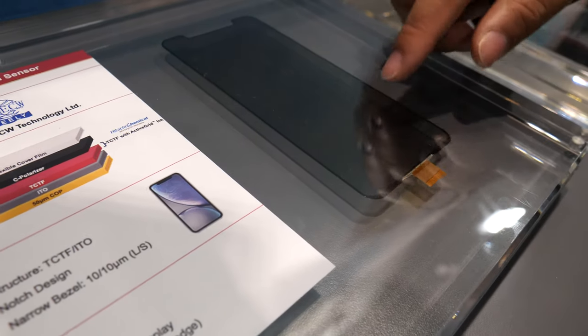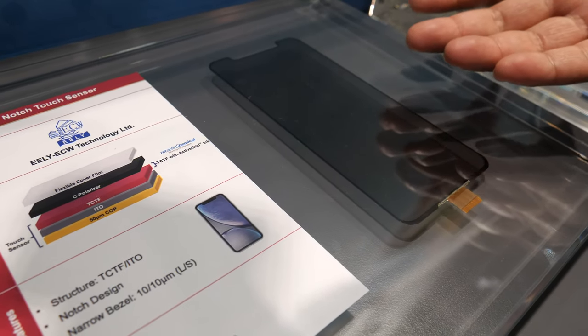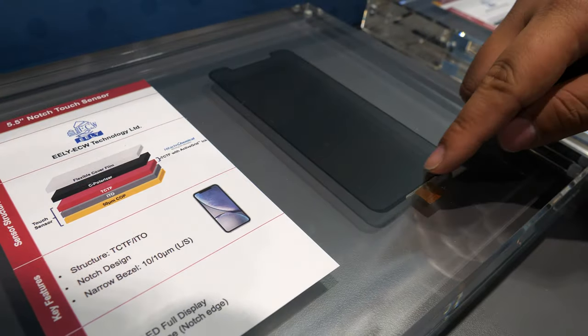This one you may recognize — it's a large design — and it has a polarizer, so it looks very cool.